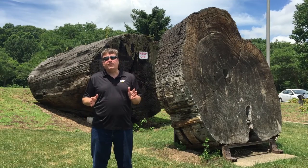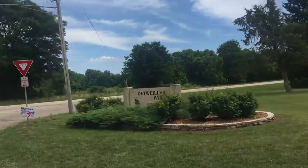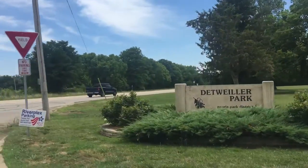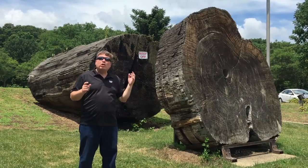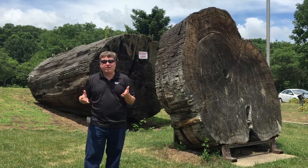Hey Peoria, it's Zach and Lee from Caterpillar Heritage Services. We're in Detweiler Park, which is part of the Peoria Park District. You may ask, what's a redwood log doing in Peoria? And why would two Cat guys have an interest in it?